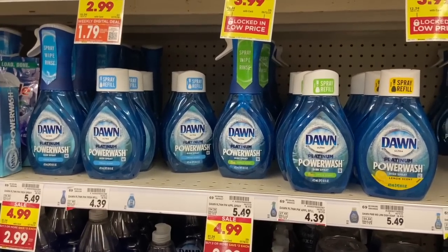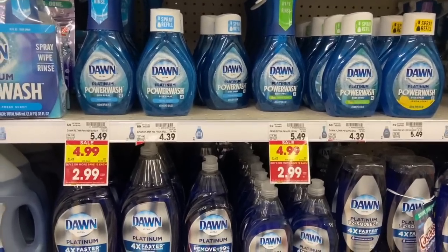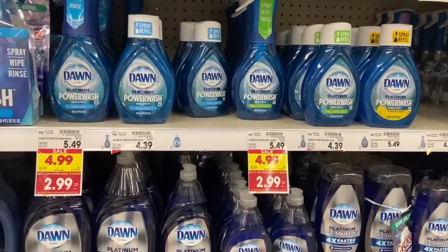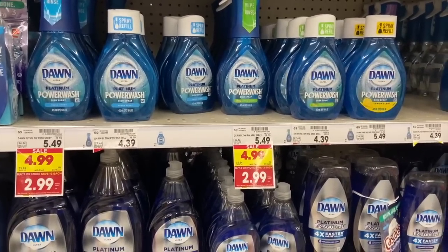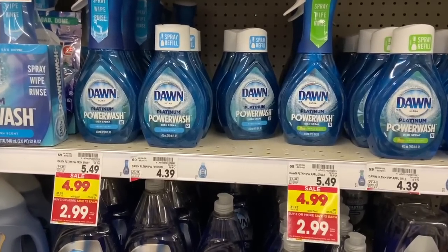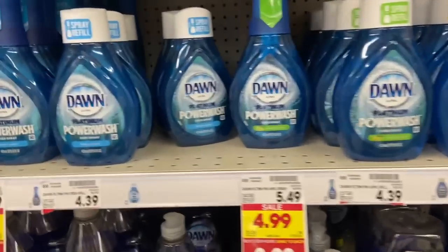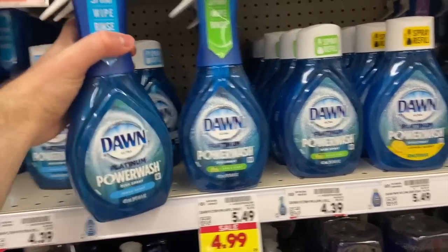I am so excited for this deal on the Dawn Power Wash — I'm totally grabbing four because it's a limit of four. The Dawn Power Washes are on the Kroger Mega Event for $2.99 when you buy three or more items. Fetch has a deal for 3,000 points back. I'm going to get my gift card out for Target because the points are worth a little more there. Assuming you get a Kroger gift card, 3,000 points breaks down to be worth $2.31, making each Dawn 68 cents a piece. I love Dawn Power Wash — such a great deal.